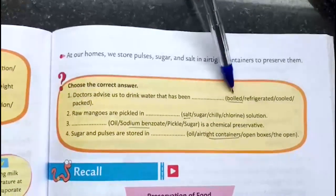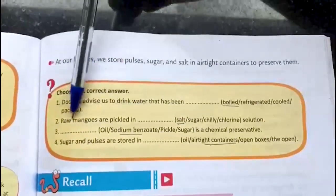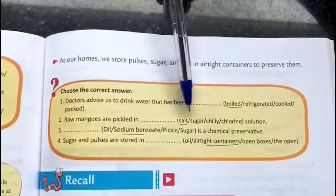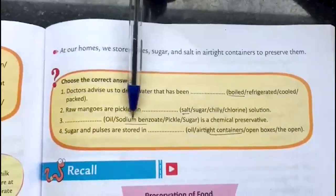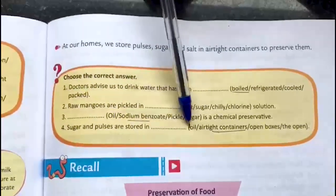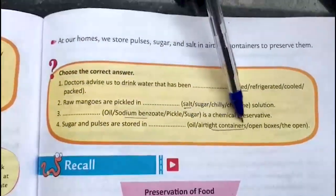Choose the correct answer. Doctors advise us to drink water that has been: Boiled. Raw mangoes are pickled in dash solution: Salt. Dash is a chemical preservative: Sodium benzoate. Sugar and pulses are stored in dash: Airtight containers.